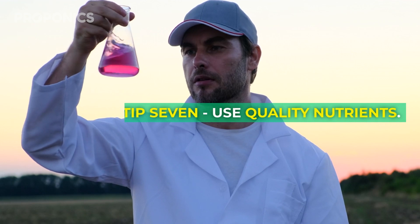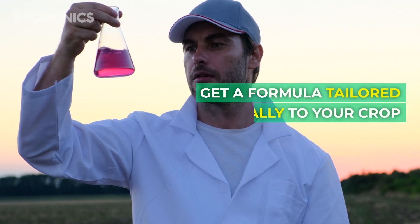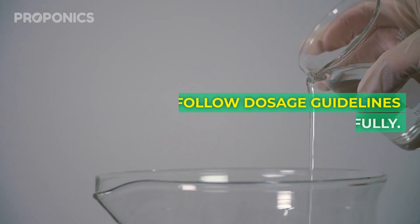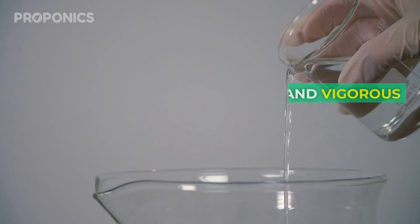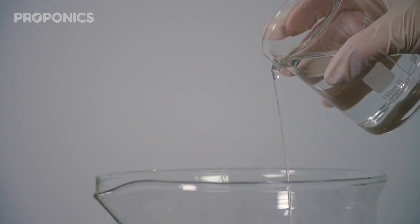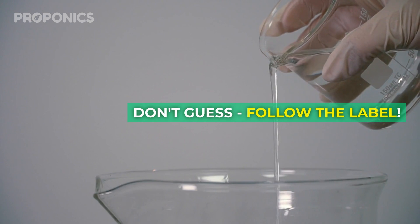Tip seven: use quality nutrients. Get a formula tailored specifically to your crop variety and follow dosage guidelines carefully. Healthy roots and vigorous growth require the right nutrients in the right amount. Don't guess — follow the label.